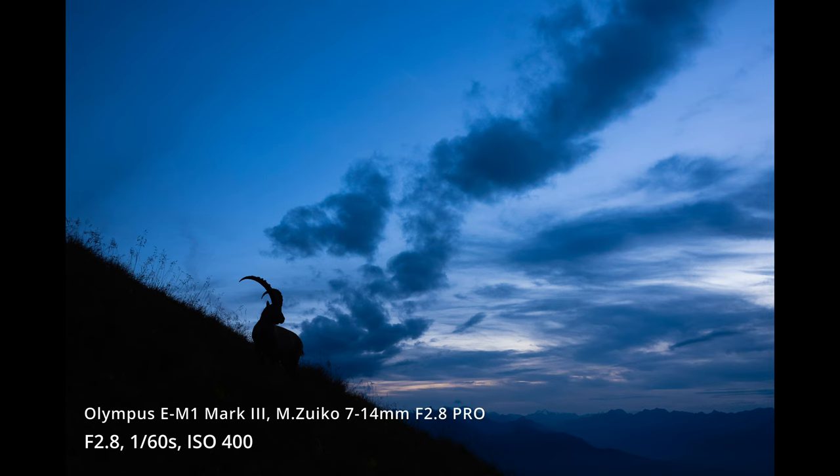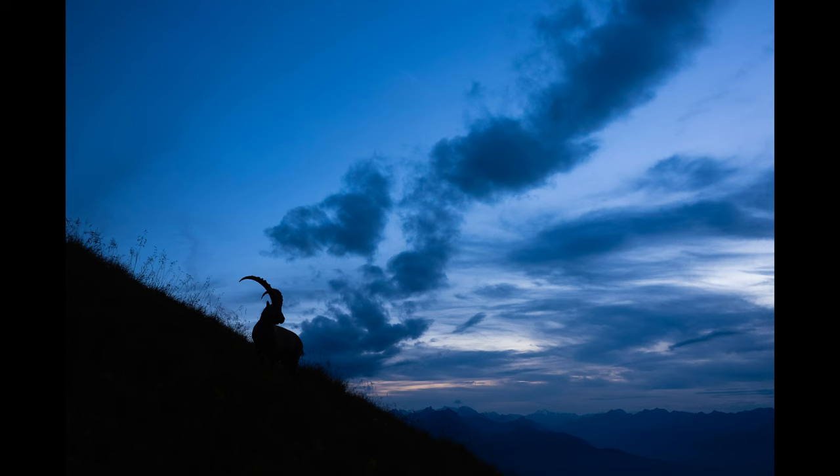That brings me to two images I want to talk about. The first one — the ibex in the blue hour — was actually done with the wide angle lens. I know I said before I don't usually do it, but I was spending almost all day there. I saw the ibex far away and was sitting hoping that if the animal came to the spot where I was on that hill, I would have the best possible frame with the wide angle. With the 40-150mm I'd get a lot of animal but less blue sky. For the image I had in my head — this massive blue sky in blue hour with the small ibex somewhere — the wide angle lens was perfect.